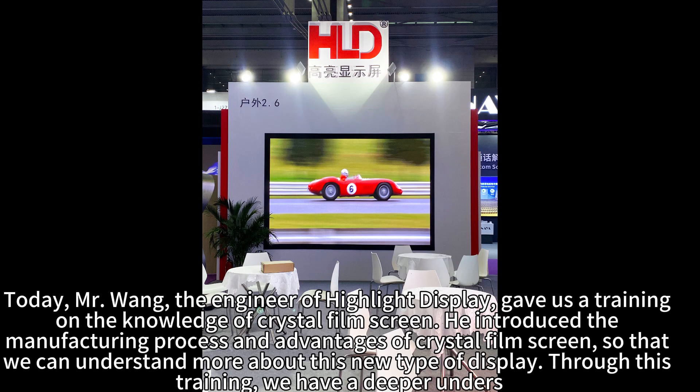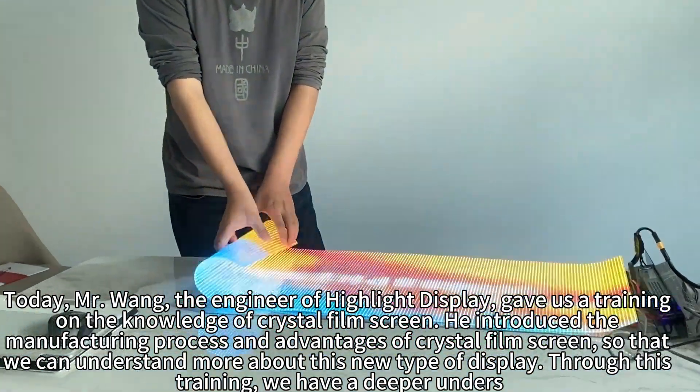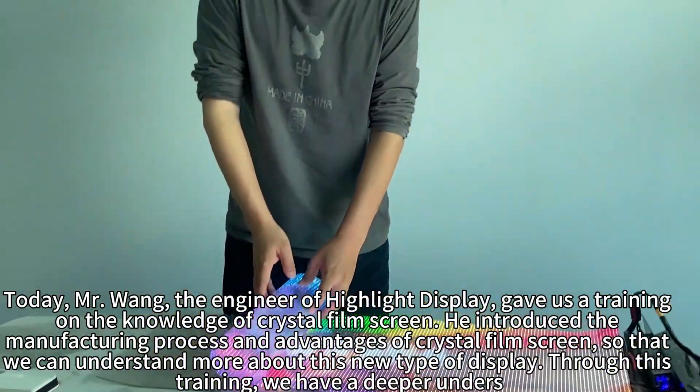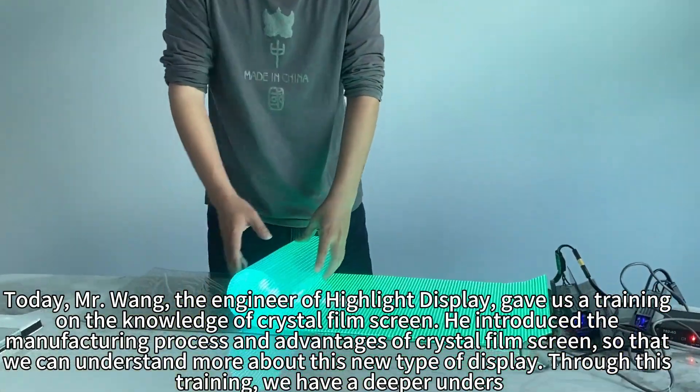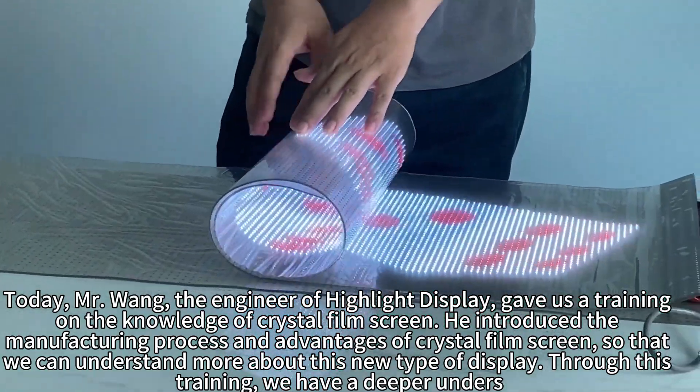Today, Mr. Wang, the engineer of Highlight Display, gave us a training on the knowledge of crystal film screens. He introduced the manufacturing process and advantages of crystal film screens so that we can understand more about this new type of display.